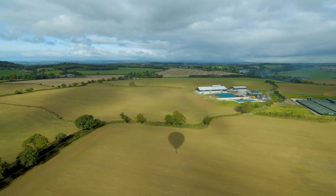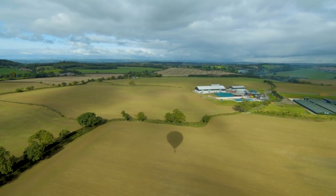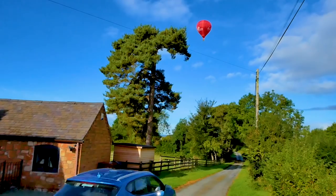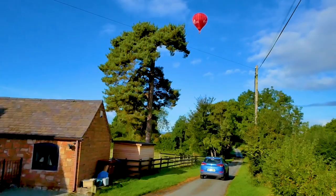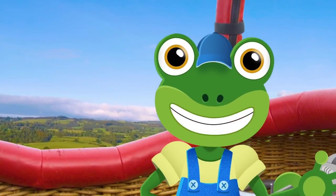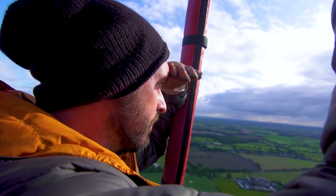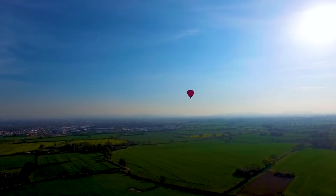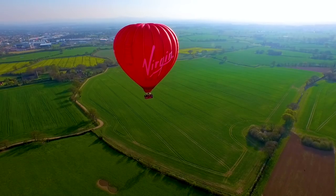Because we don't quite know where we're going to end up, our old friend Ben is following us in the truck and he'll meet us in whatever field we land in. To make the balloon come down ready for landing, Ed stops heating the air inside the envelope. As the air inside cools, the balloon starts to float down.